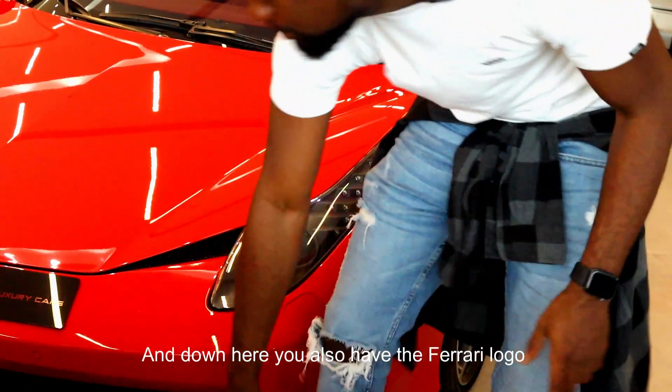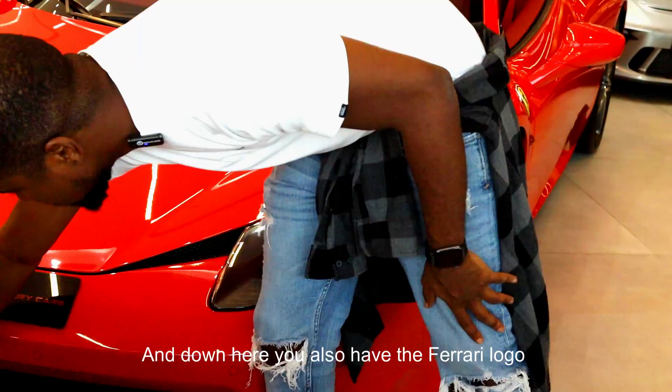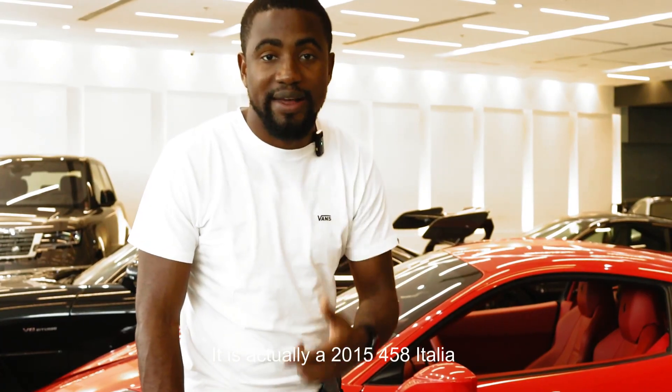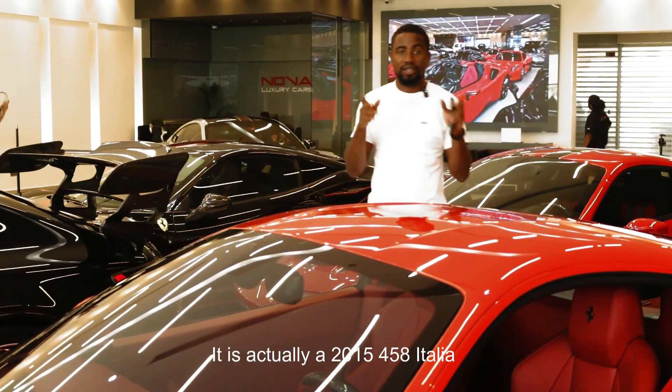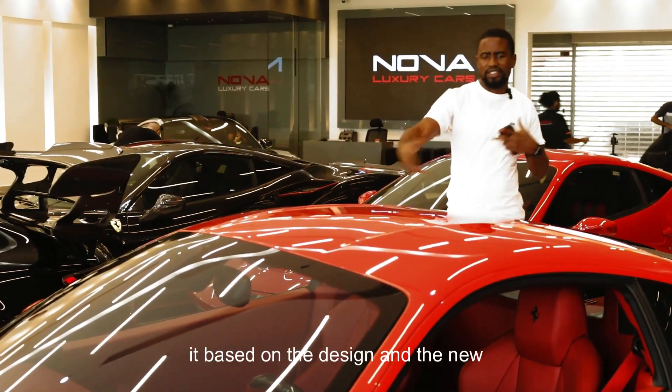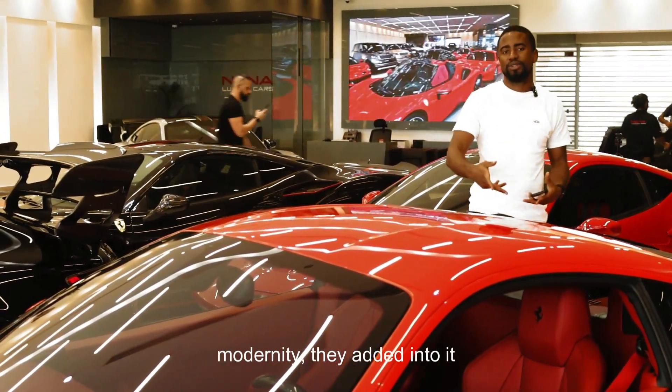The bumper goes all the way down and down here you also have your Ferrari logo. It's actually a 2015 458 Italia — the first mid V8 engine without a manual gearbox. It's actually a big leap from the F430 which preceded it, based on the design and the new modernity they added into it.